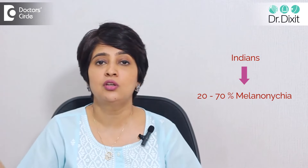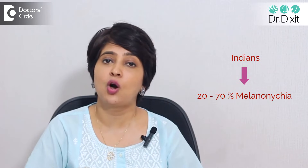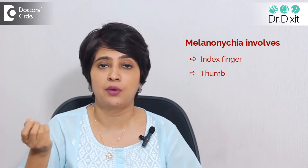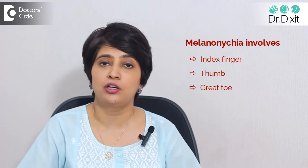So somewhere between 20% to 70% is our incidence in India, meaning it is very common to have melanonychia. It usually involves the index finger, the thumb, as well as the great toe, and it keeps increasing as we grow older, becoming more prominent with age.